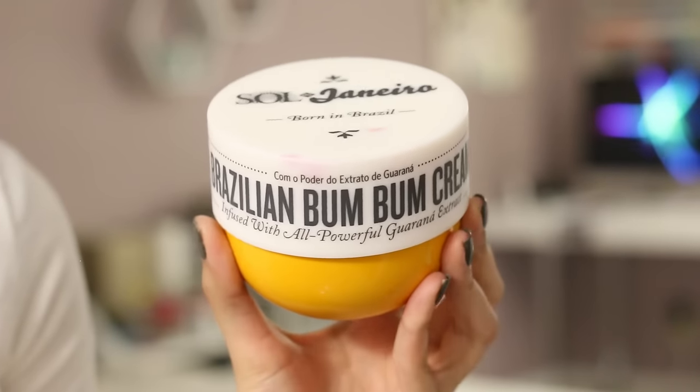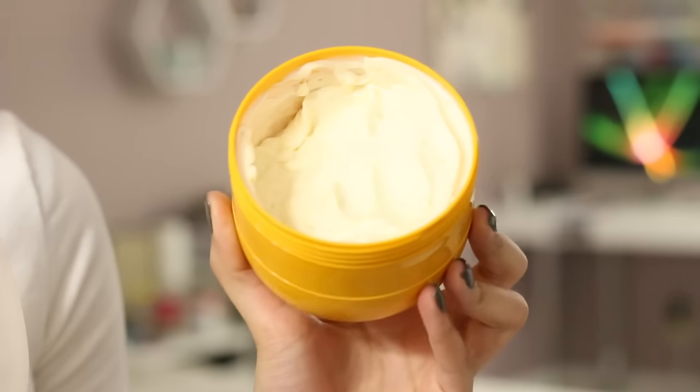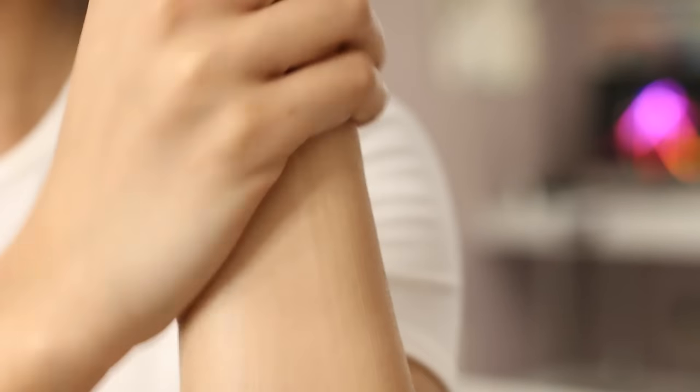Now to talk about something new to Sephora but not new to me — Sol de Janeiro and their Brazilian Bum Bum Cream. And it is awesome. It smells so good. It comes in a big tub and it's a cream you can apply on your booty, legs, arms, and tummy. It's supposed to soothe, moisturize, and kind of tighten your skin. It also has gold flecks in it, so it makes your skin look really good — gives you that glow, that moisturized, healthy sheen.